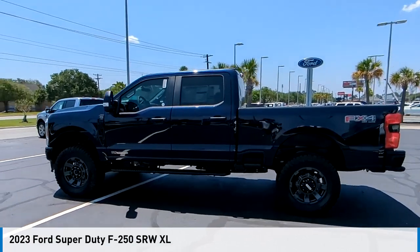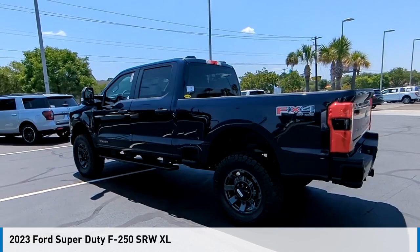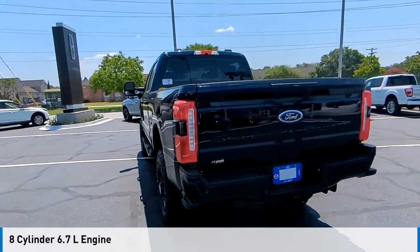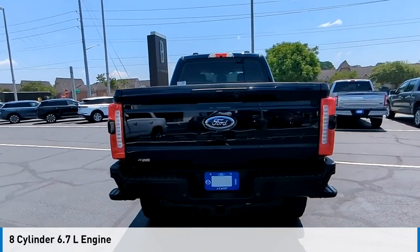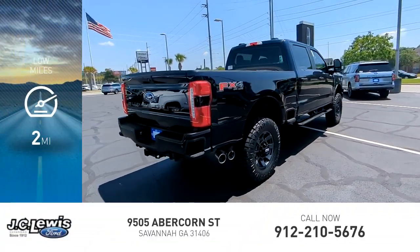Stop by and take a look at the 2023 F-250 Super Duty. This vehicle is powered by a four-wheel drive, eight-cylinder, 6.7-liter engine, and comes with an automatic transmission. This vehicle has less than 100 miles.